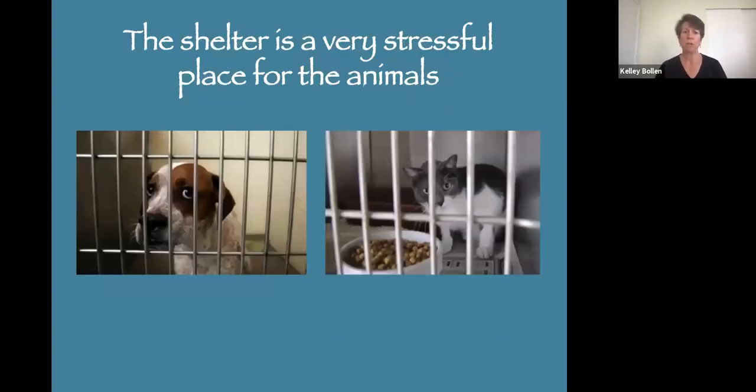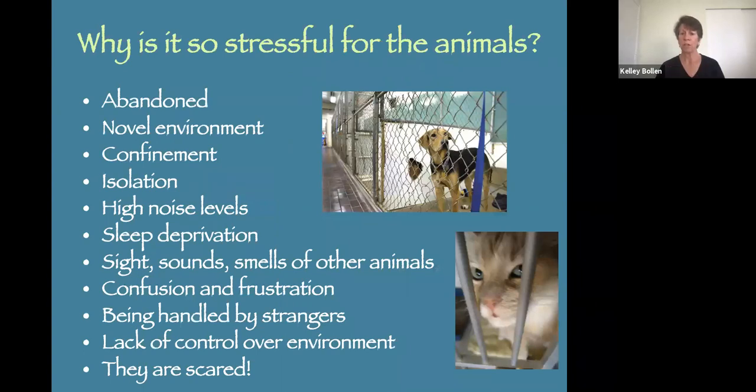Now let's jump right in. The shelter is a very stressful place for animals. There are many reasons why: they've been abandoned, they're in a novel environment, confined to a cage, isolated from social beings, it's noisy, they're not sleeping well, and the sights, sounds, and smells of other animals can be stressful. They're confused, frustrated, being handled by strangers, and they have no control over their environment — no matter what they do behaviorally, they cannot get out of that cage. If you think about all of those things happening at once, you can imagine how incredibly stressful it is.